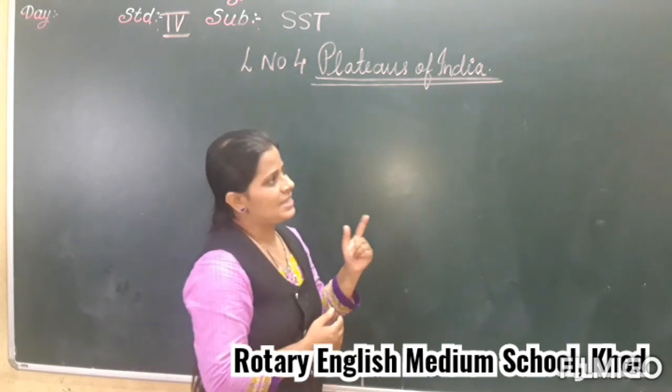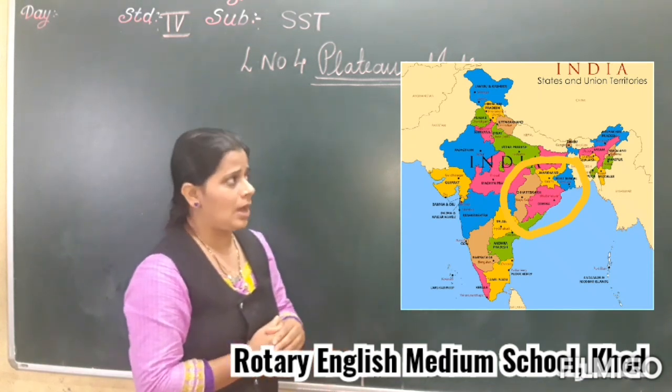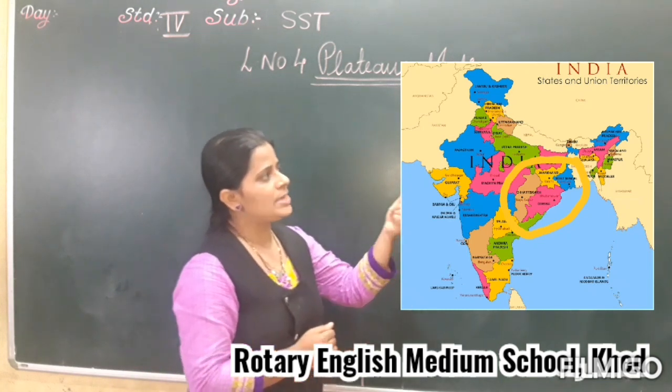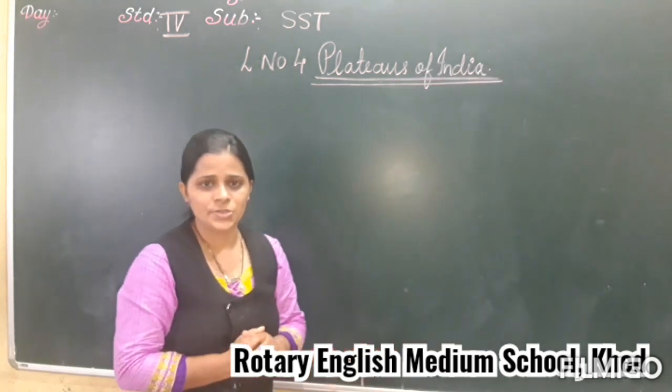The states which come under the north-eastern part of the Peninsular Plateau are Chhattisgarh, parts of Odisha, West Bengal, and Jharkhand. Got it, my children?